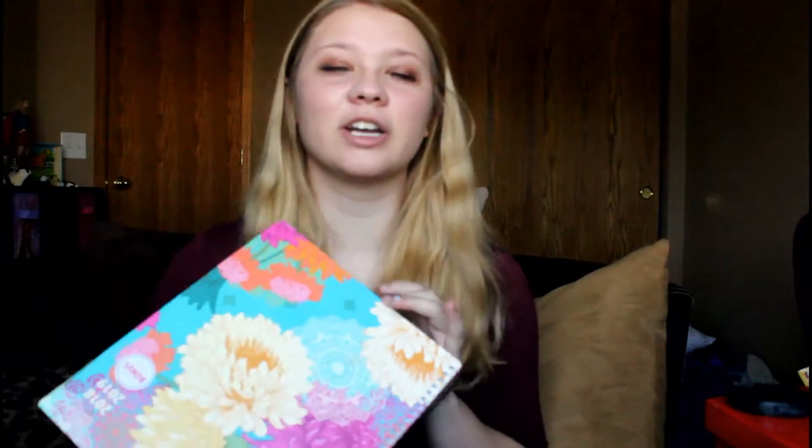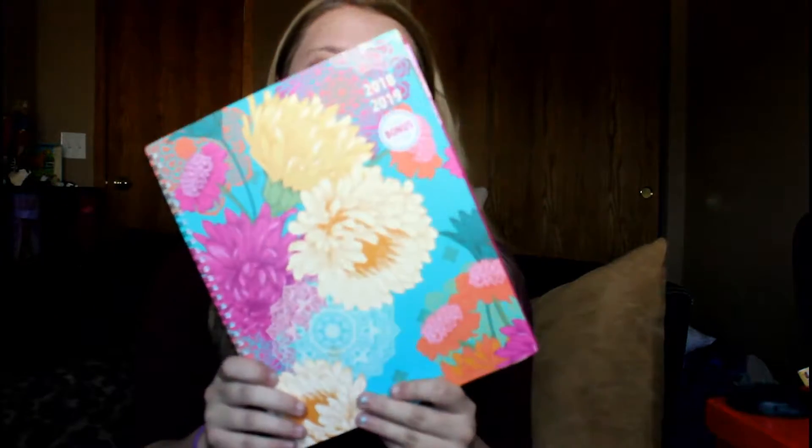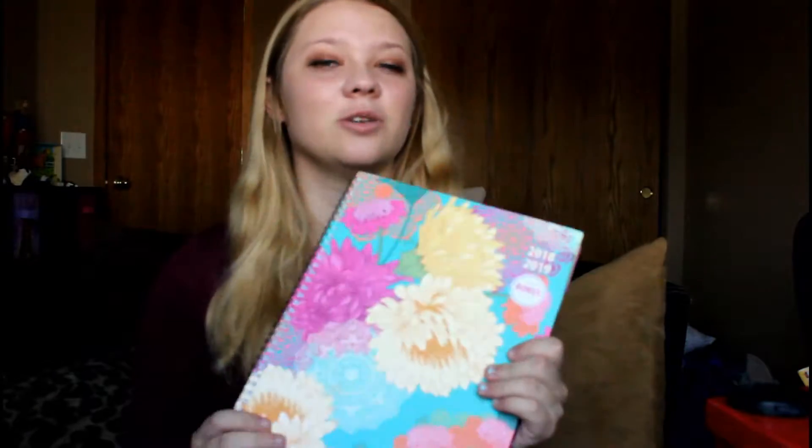If you're looking for a way to stay organized or to plan in more detail, I suggest a planner like this because it's amazing. It has cute little dividers and I use it for all my YouTube stuff. I could use it for school too, but I mainly use it for YouTube. Definitely recommend getting a planner like this.